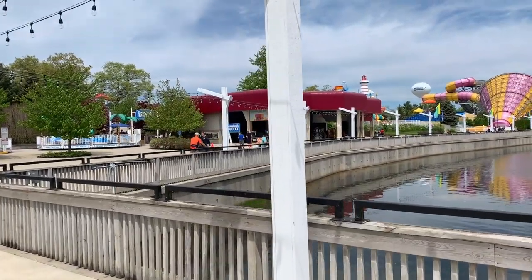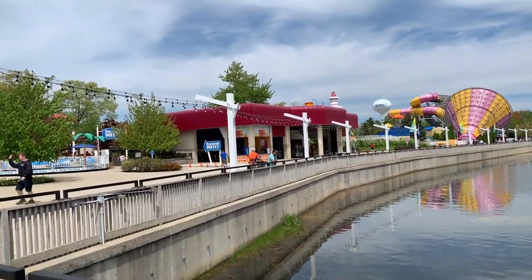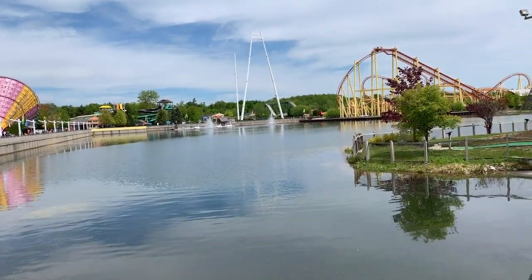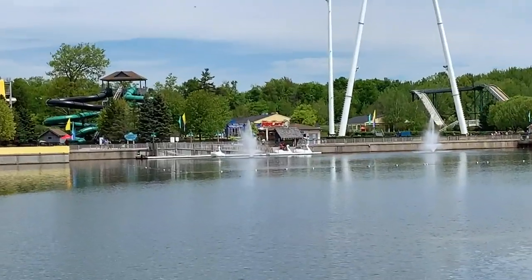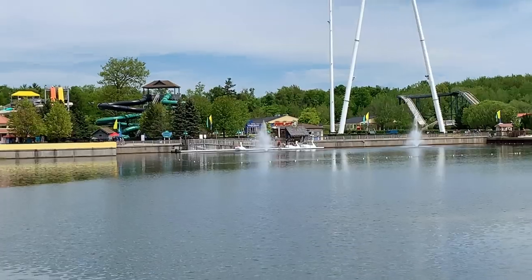This is the main midway, and again you see the severe lack of shade going all the way along here. But it is nice — there's a probably man-made lake here in the middle of the park with swan boats, which came from Cedar Point where Maverick is now.